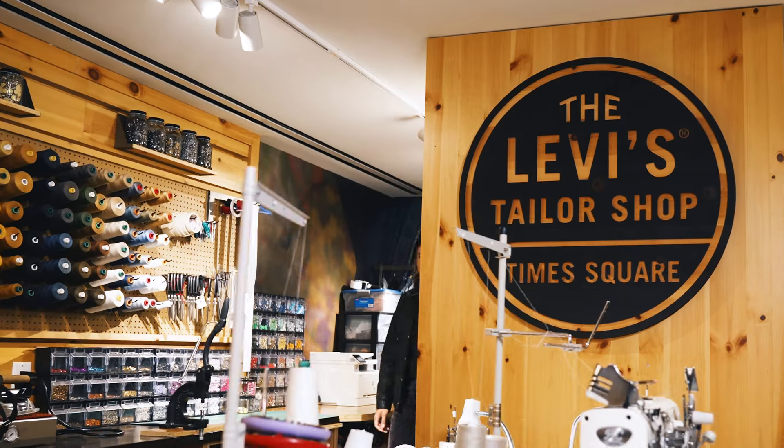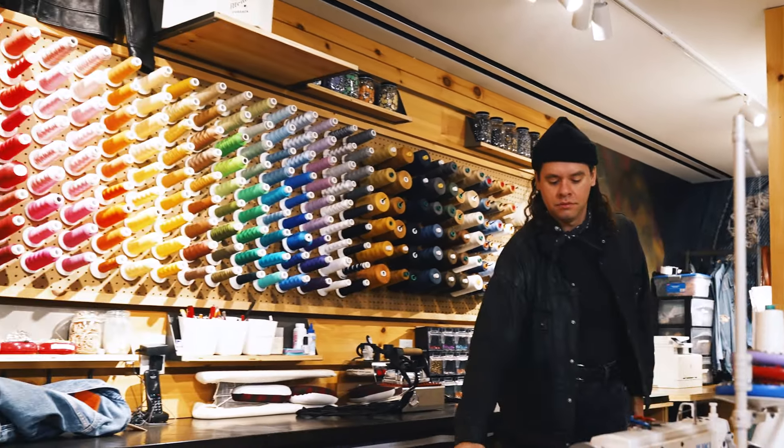Hi, I'm Michael, the lead tailor at Levi's Times Square, and today we're talking about the exclusive pieces we made for Isles Lab.